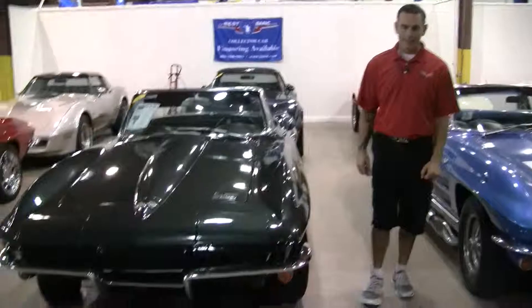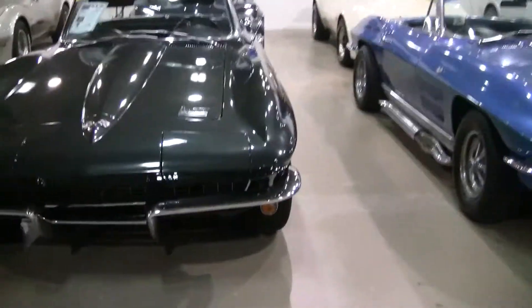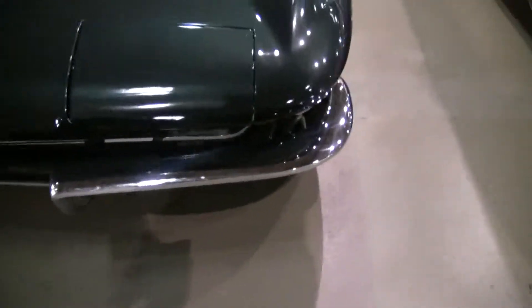Hi, Brett here at BioVet, and I'm here to share with you this beautiful 1965 convertible Corvette. This car comes with a Chevy small block 327 with a freshly rebuilt 4-speed automatic transmission.